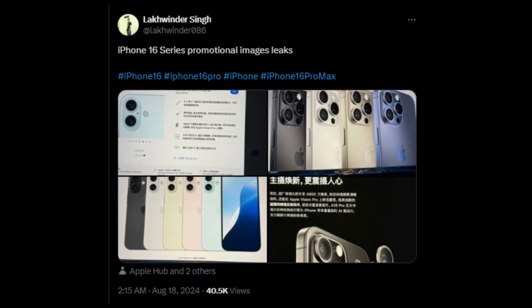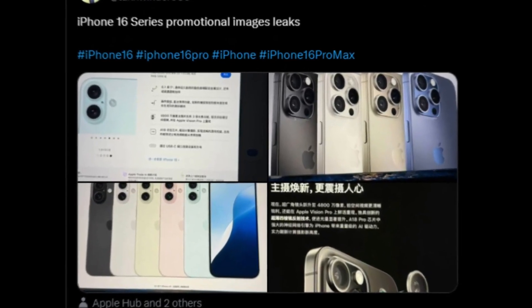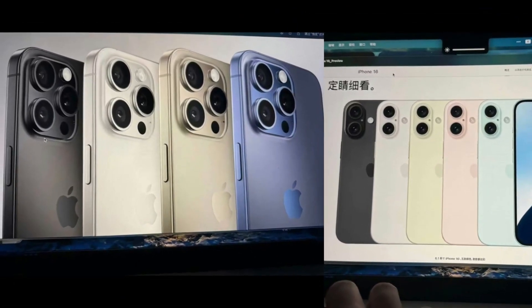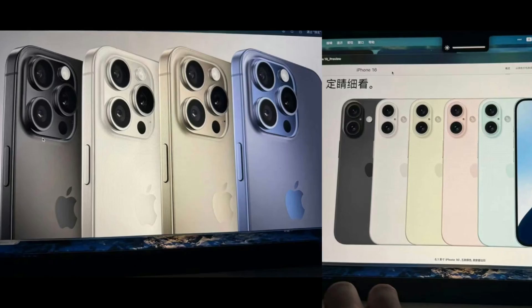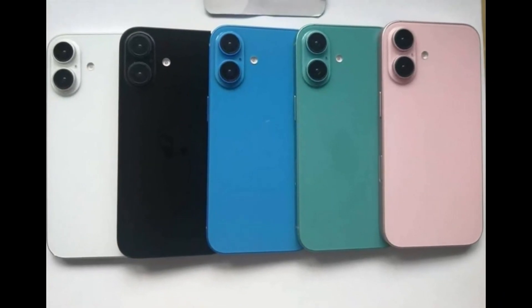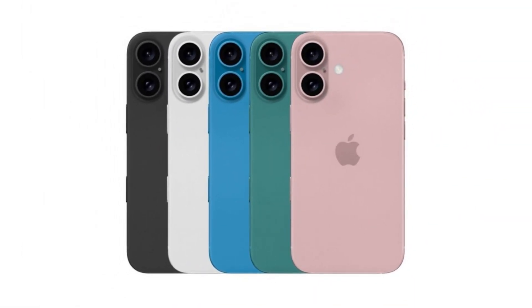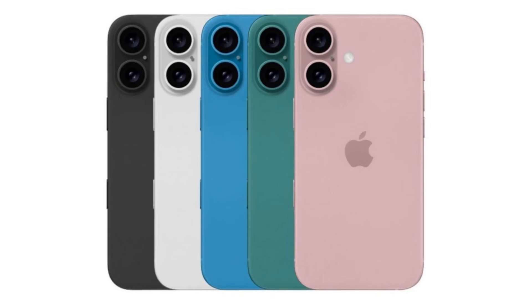Promotional images of the upcoming iPhone 16 series have reportedly surfaced on X, leaked by Lakhwinder Singh. What lends credibility to these images is the vertically mounted rear camera lenses on the back of the non-Pro models. Apple is allegedly switching from diagonally mounted lenses to vertical ones to enable 3D viewing of photos and videos on the Vision Pro spatial computer.